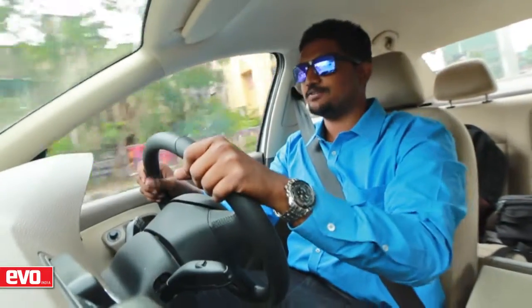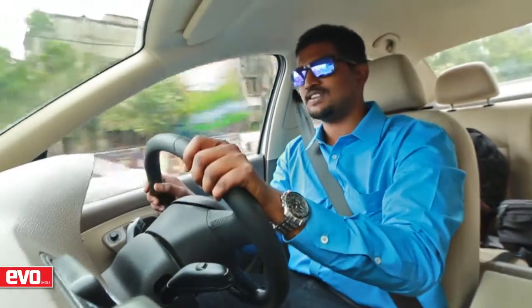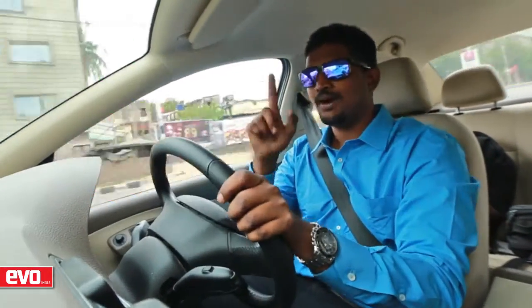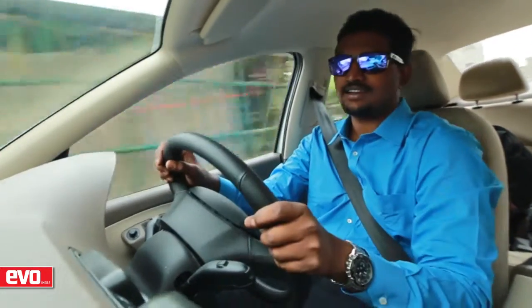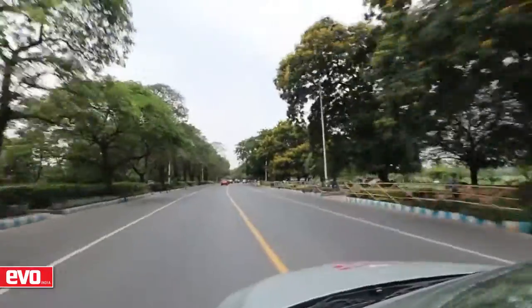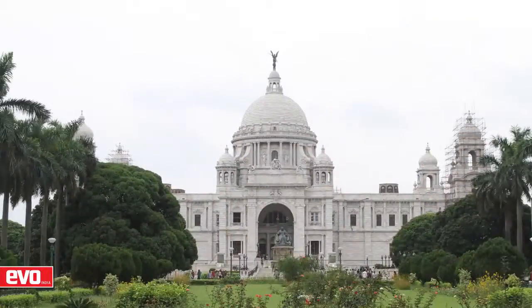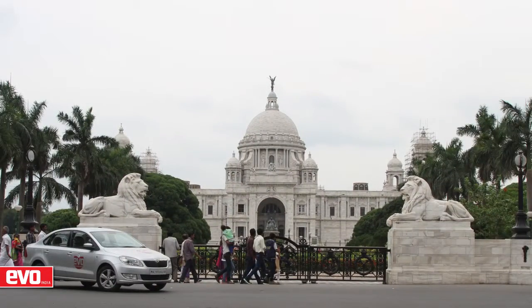We've just started our second leg of the drive to Setu, leaving Calcutta and headed towards Visakhapatnam, which is about 888 kilometers from here. We have one stop first at a workshop just outside the city limits of Calcutta where we get the car washed and cleaned and ready for the road. Even though we were already slightly behind schedule, I couldn't help but take the scenic route, giving me a chance to show our lensmen the city of joy through my eyes.